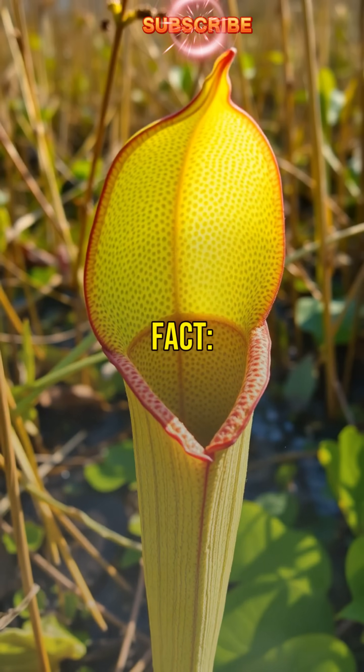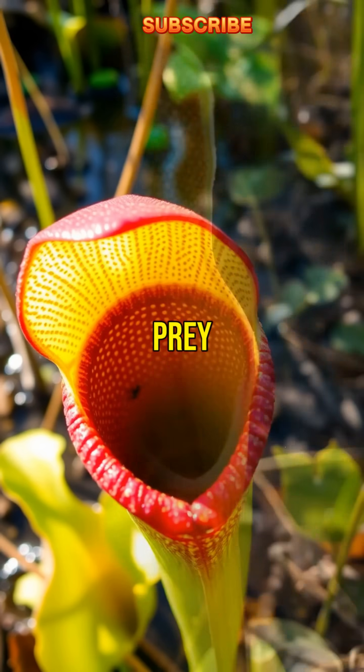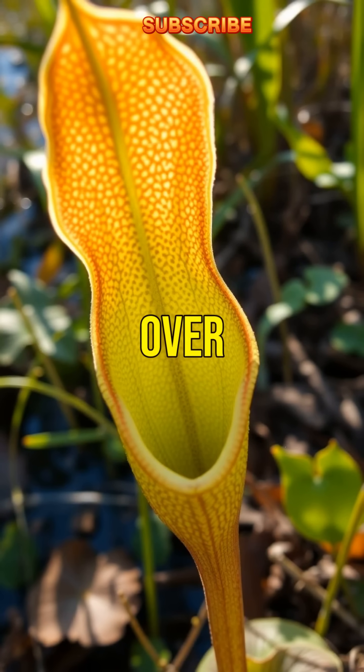Third surprising fact: once a salamander is caught, the plant secretes digestive enzymes to break down the prey, absorbing valuable nutrients over several weeks.